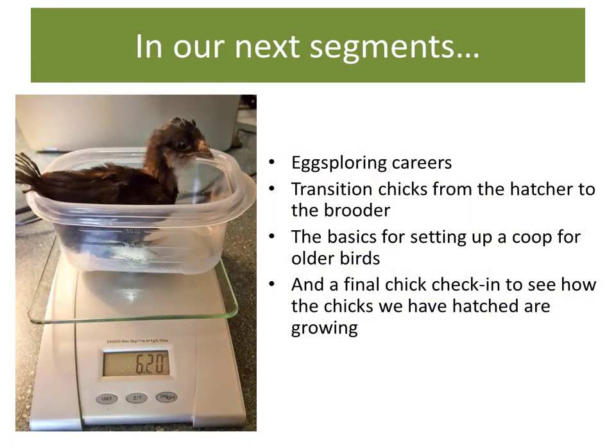That's it for the quick tour of the farm. Thank you so much for joining us. In our next segments we will talk about egg-sploring careers, the transition of chicks into the brooder, the basics of coops, and a final chick check-in.